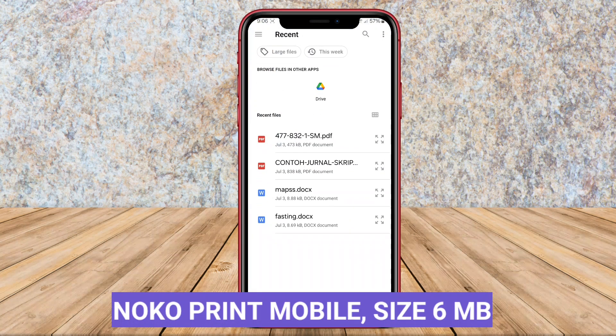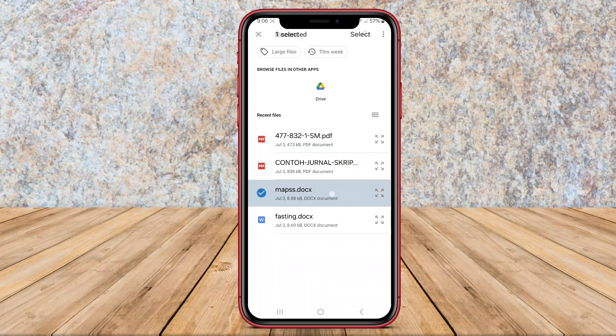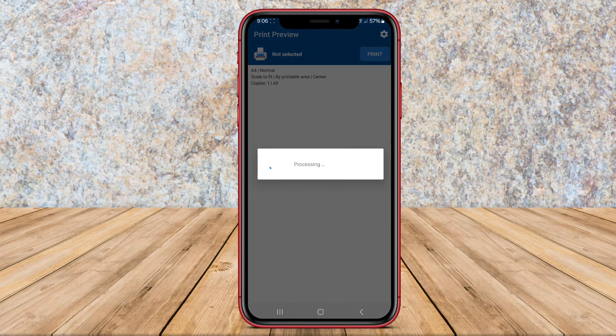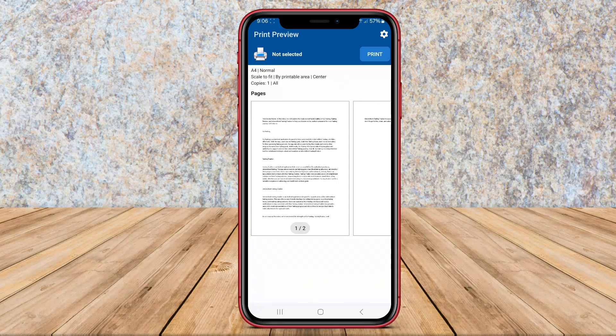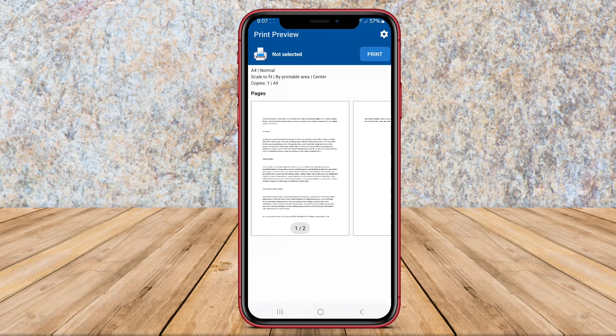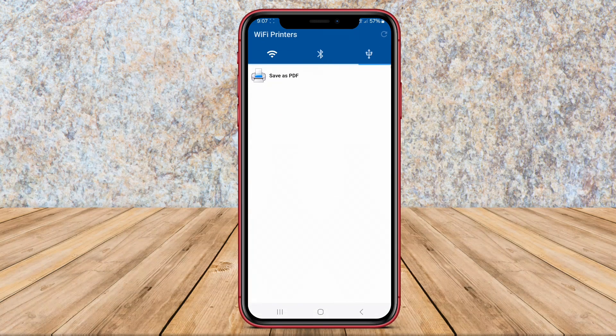Noco Print Mobile is a versatile Android application that allows users to remotely print documents, photos, emails, and other files directly from their mobile devices to compatible printers. This app supports various file formats and offers easy connectivity to Wi-Fi and Bluetooth enabled printers.